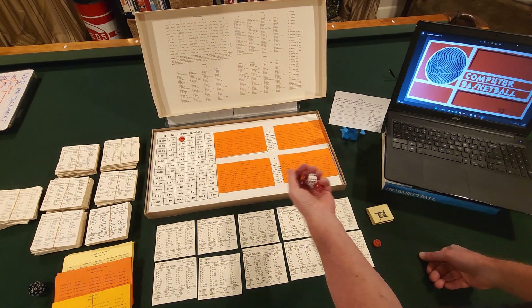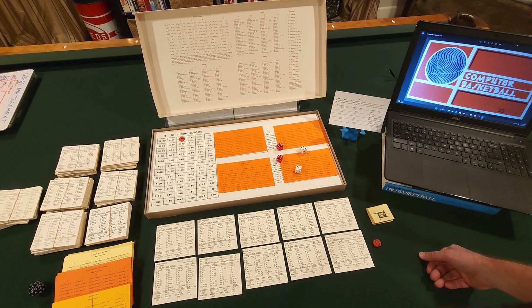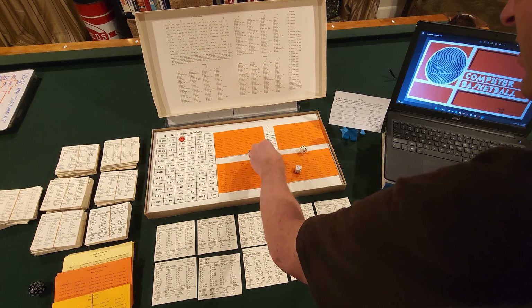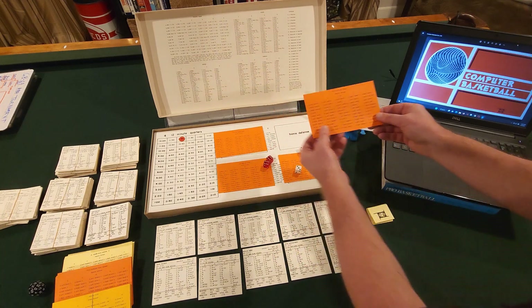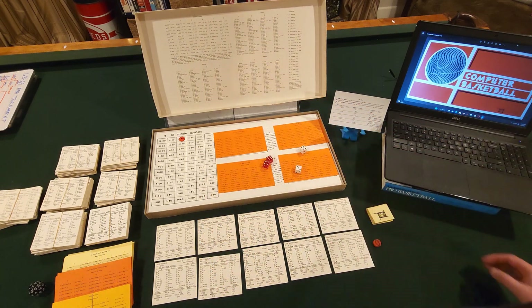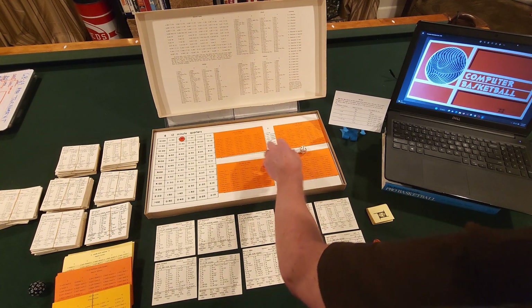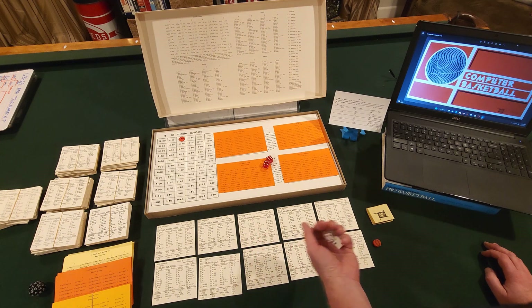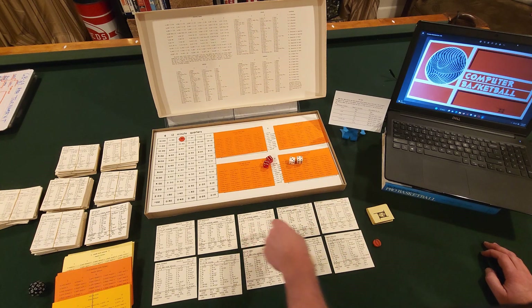They come down on offense and roll a twelve and an eight. A twelve is on the defensive card of the New York Knicks, eight through twelve. We got an eight — that is center, A column. As we have memorized, A is outside unguarded. So the center gets an outside unguarded shot — and that is Wilt Chamberlain. Wilt goes up, gets a seven, and he'll miss.